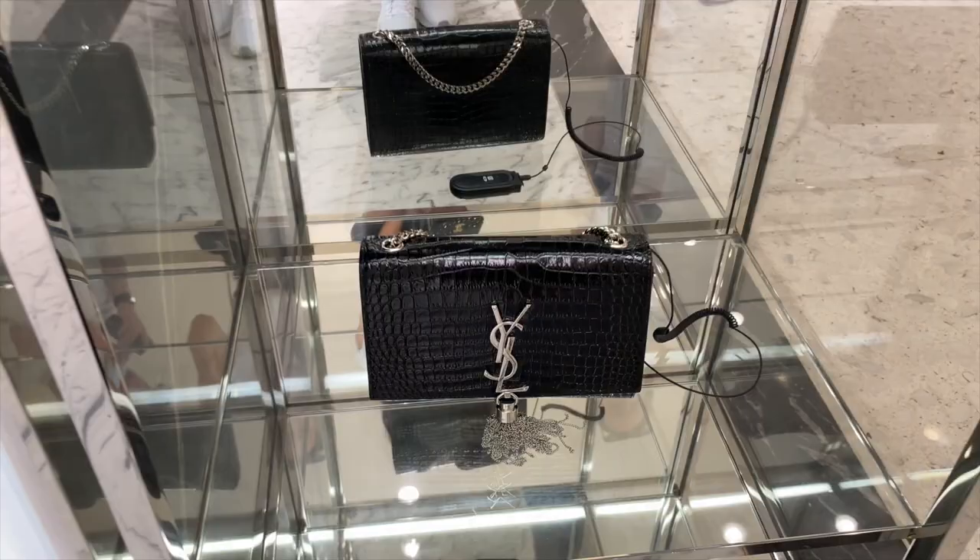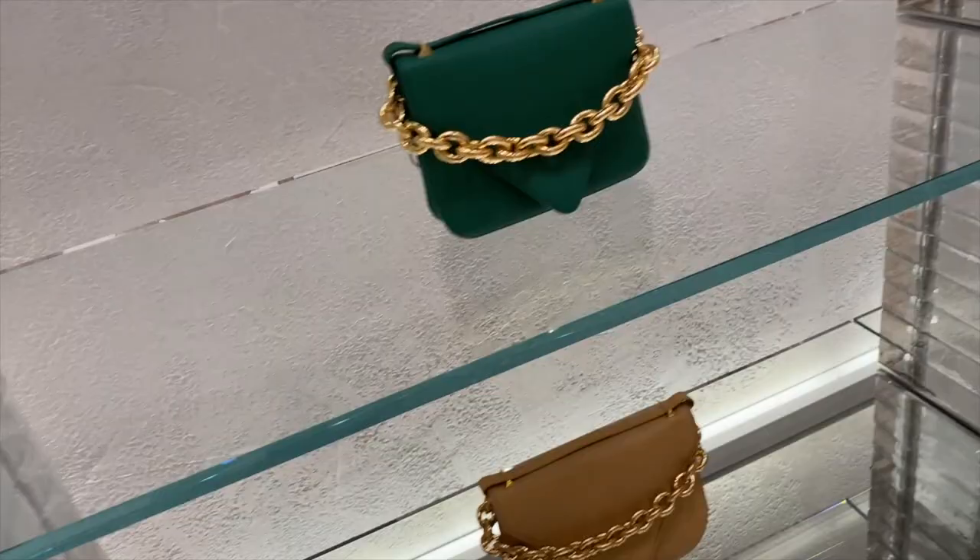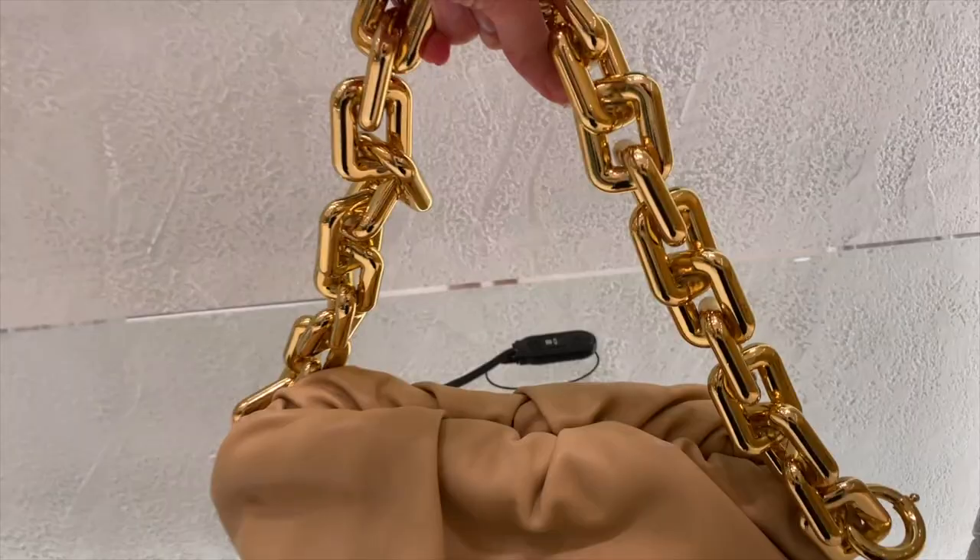Now to Bottega Veneta. I'm really liking the in-store seating — very on brand with their bags. Here is the cassette bag, which is very popular with influencers. It's definitely a lot heavier than I expected — this is the first time I've actually seen one in person. And here you've got the leather bag — quite a few celebrities wearing this. Again, a lot heavier than I thought it would be. The chain is very chunky and heavy, but the leather is very buttery soft.